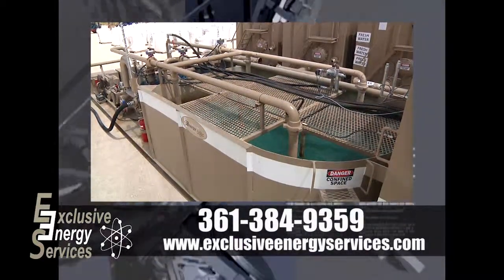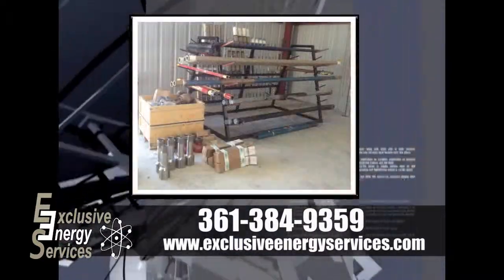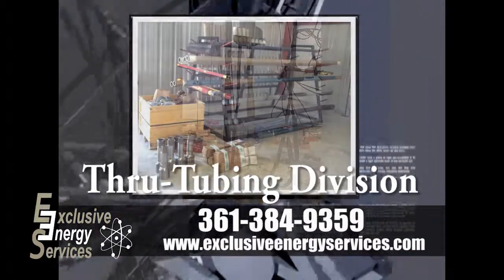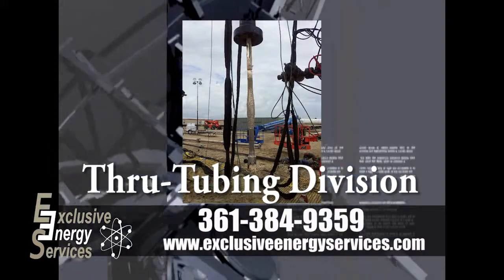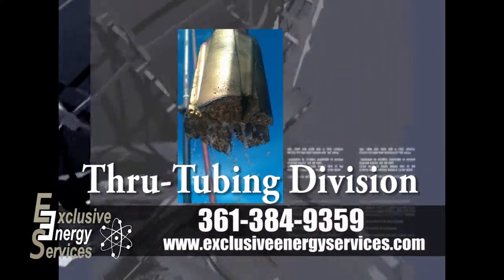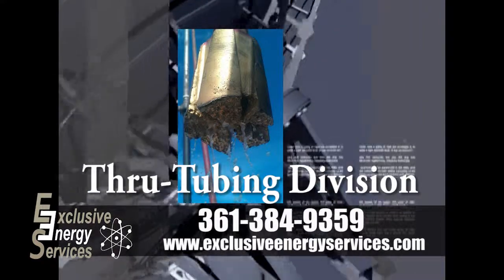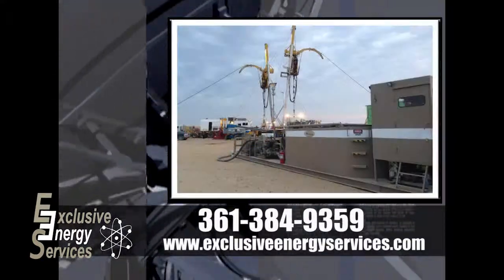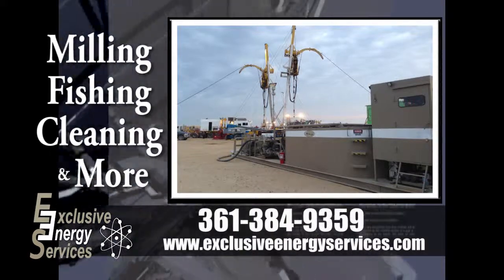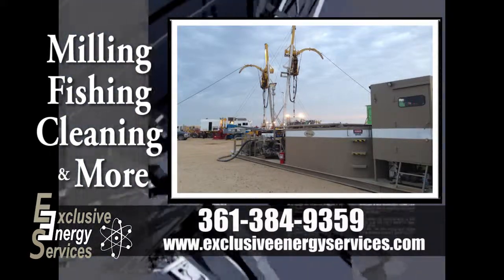In addition to our proven fluids and other services, we would like to welcome you to Exclusive Energy Services' through tubing division. With the growing of the oil and gas industry and advancements to downhole technology, we are able to offer the industry some of the most reliable well-bore tools available. With the capabilities of milling, fishing, cleaning and more, combined with trained and repeatable service techs, we have the job covered.